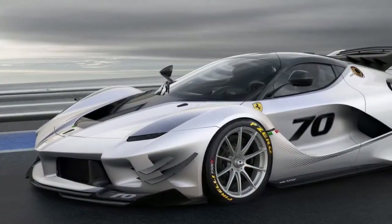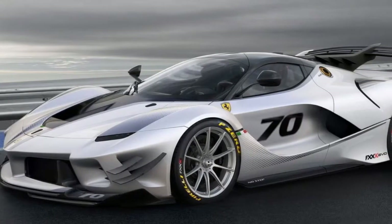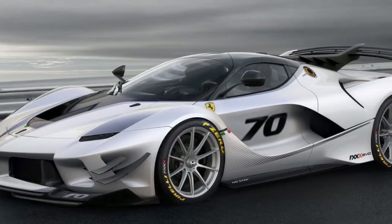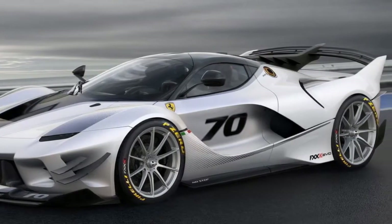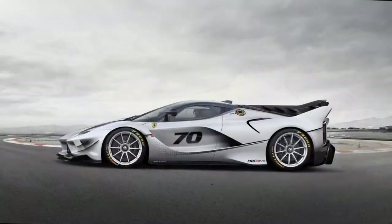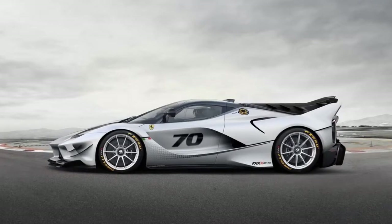These upgrades include a new fixed rear wing that works in tandem with the active spoiler, newly designed front and rear bumpers, a redesigned underbody, new front brake air intakes, and other improvements that help increase the Evo's aerodynamic performance.